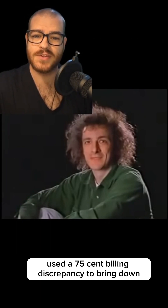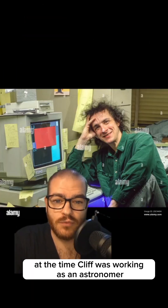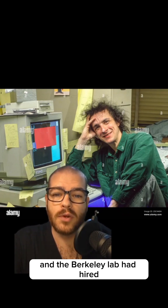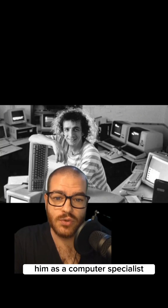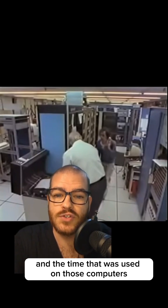In 1986, astronomer Clifford Stoll used a 75-cent billing discrepancy to bring down an entire spy ring. At the time, Cliff was working as an astronomer, but his grant had recently run out, and the Berkeley Lab had hired him as a computer specialist. The computers at Berkeley were used mostly by physicists and astronomers, and the time used on those computers was billed hourly.